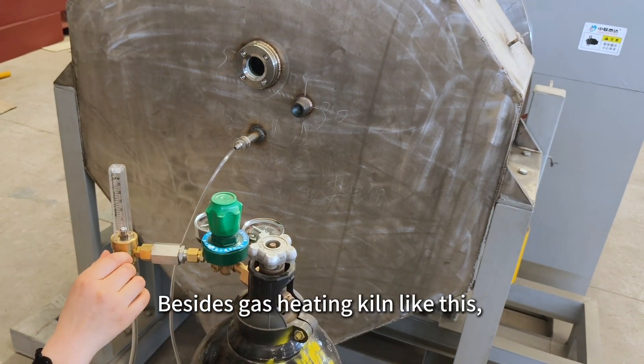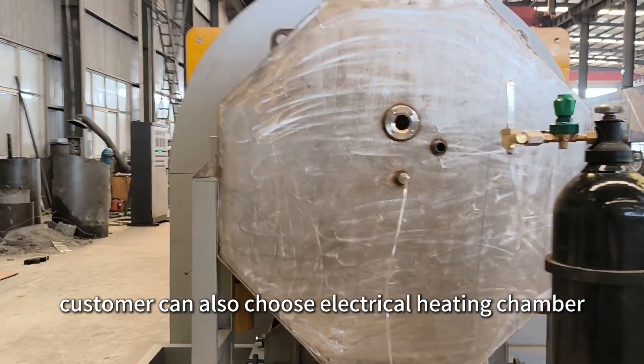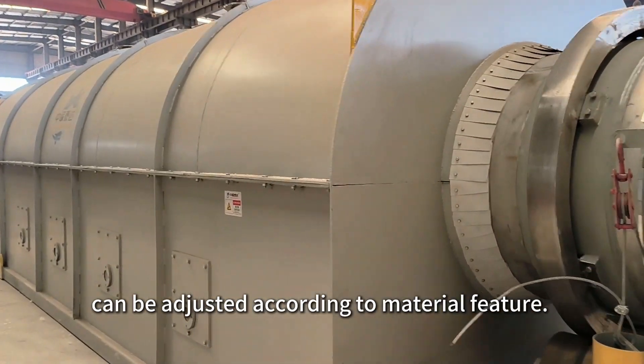Besides gas heating kilns like this, customers can also choose an electrical heating chamber with more uniform heating performance. The angle of the heating chamber in the kiln's support frame can be adjusted according to material features.